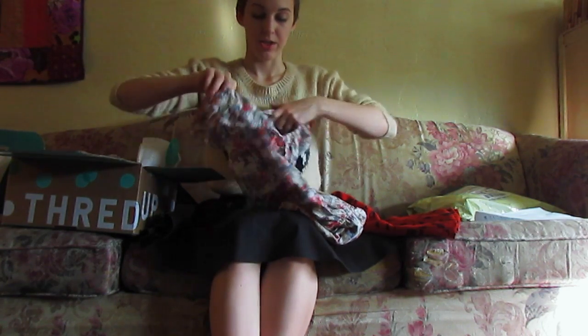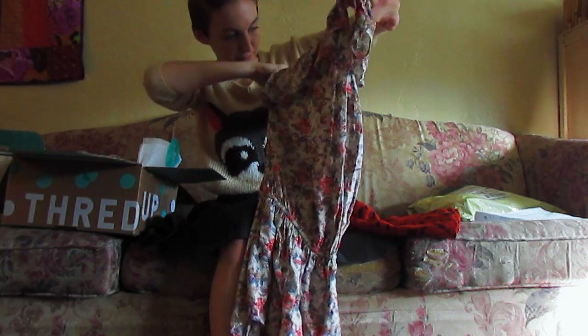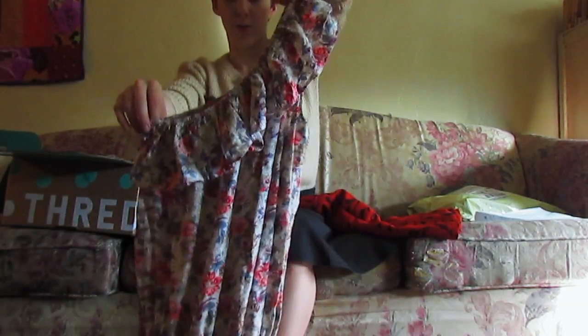It's a size 34, so I think that's like European sizing. And it's the brand — Amisu? I don't know. It's a little floral romper. It's one shoulder.